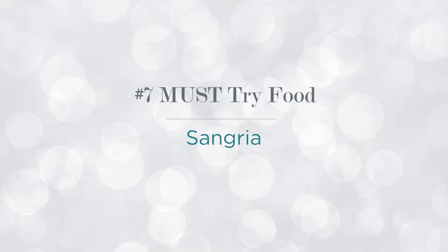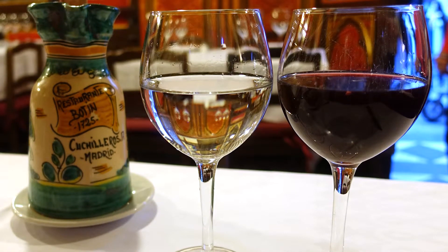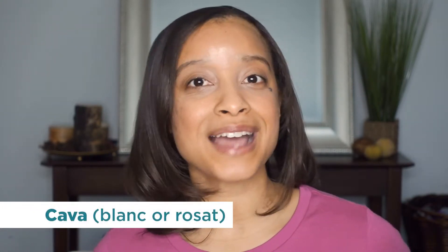The eighth thing you must try in Madrid is sangria. Sangria is a beverage made of red wine, liqueur, and fresh fruit. I found sangria to be totally different in Madrid than in the United States — in the US it tends to be almost like a sweet juice, but in Madrid it is fresh and light, and it can kind of get you. Drink responsibly! Another drink to try is the Tinto de Verano, which is a mix of red wine and lemon soda. Or if you're looking for a fancy night out, have some cava, which is like champagne.